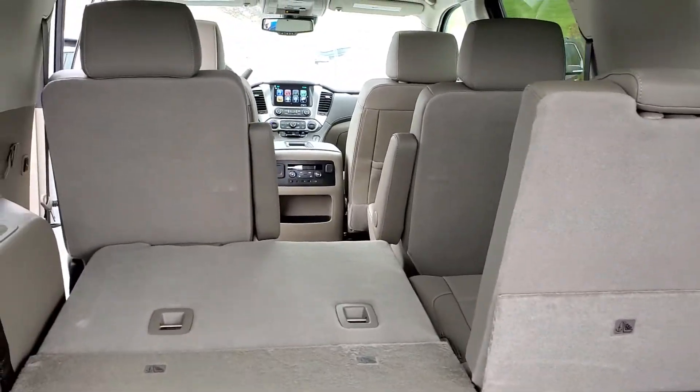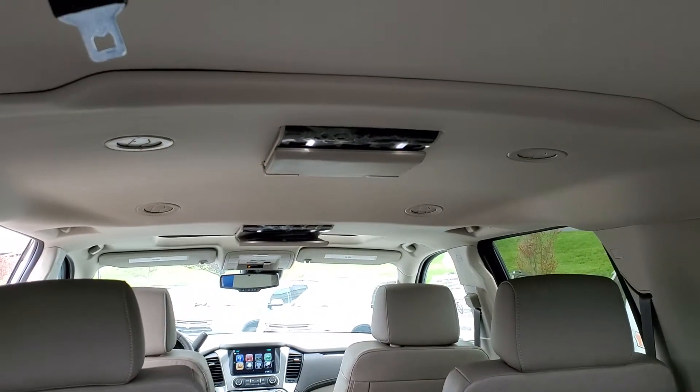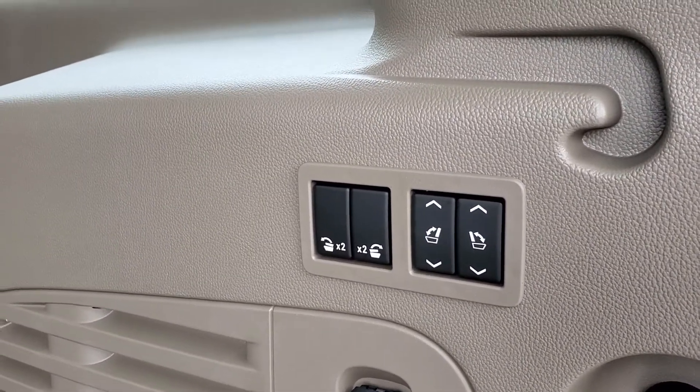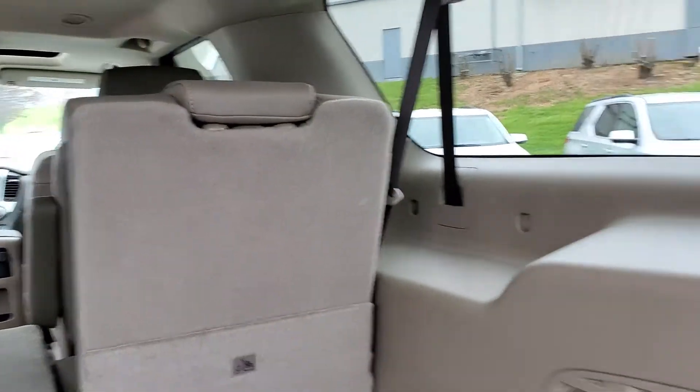You do have the captain chairs in the second row, and you have the dual DVD system up on the roof. As part of the luxury package, you're going to get power fold seats. Without the luxury package, there will just be little tabs on the back where you manually fold the seat down.